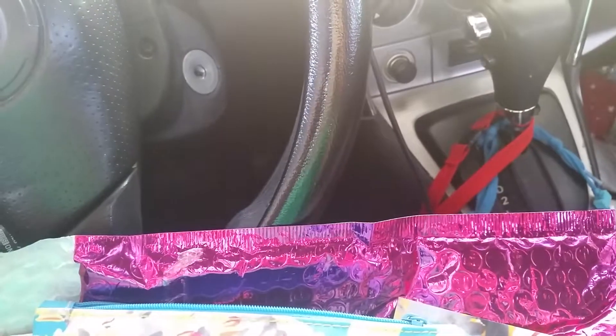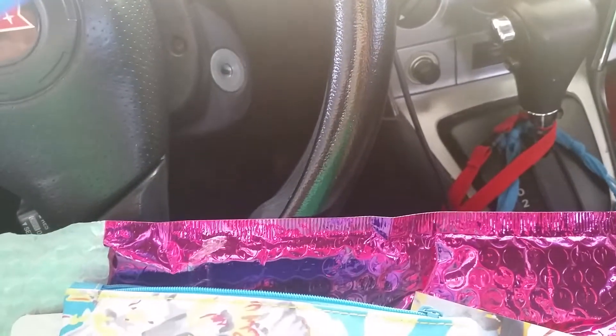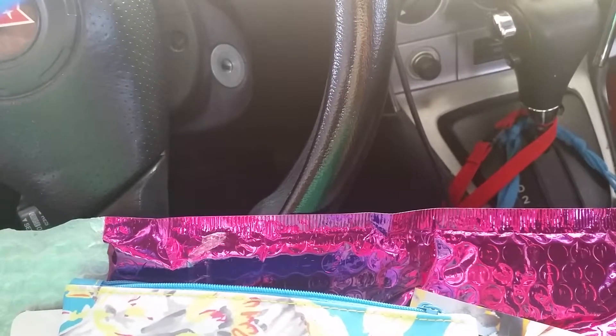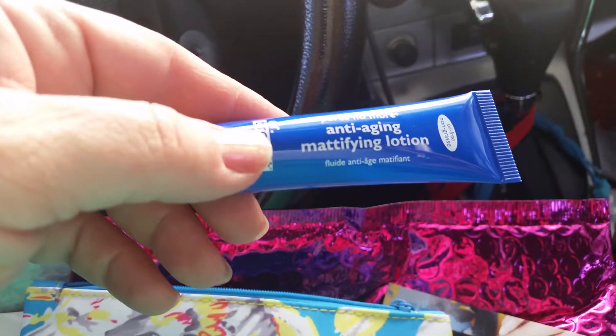It's called Pores No More anti-aging mattifying lotion. I'm totally sitting in my car doing this.